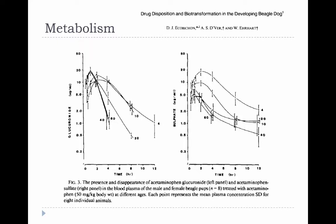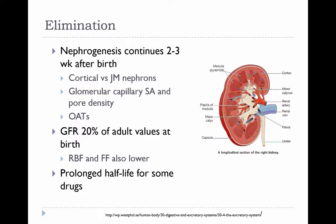The clearance of the drug is also slower in these puppies when they're younger, which can be explained by the fact that they have a lower glomerular filtration rate and diminished tubular function. Speaking of kidney function...